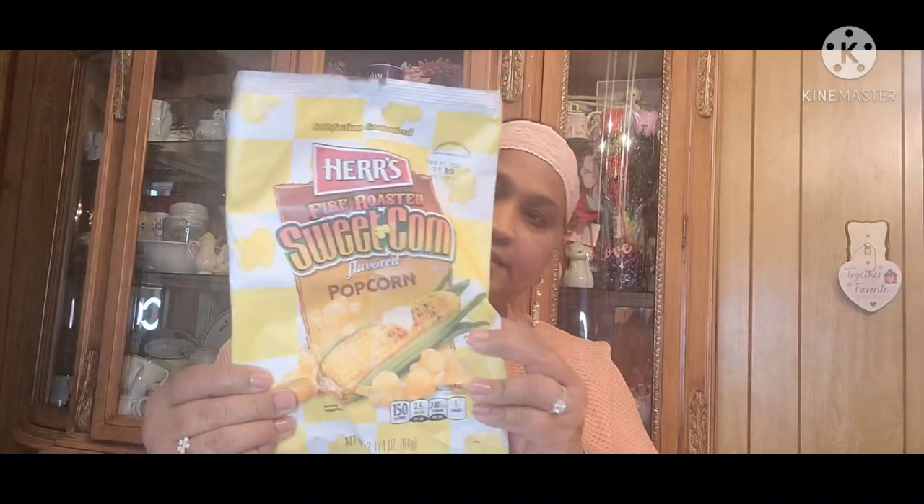And of course the face mask. I find that the face mask from the Dollar Tree, I think it might have some type of latex in it because it's beginning to itch my face. So it's okay, but they're beautiful — I love them. And then this Hers Fire Roasted Sweet Corn Flavored Popcorn. Love this. It's really, really good.